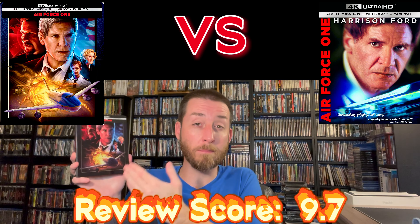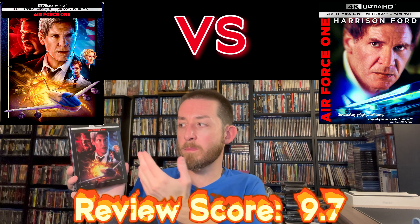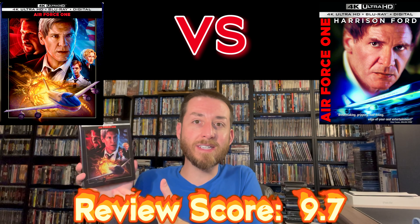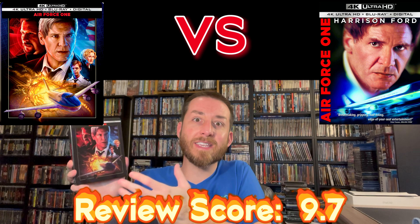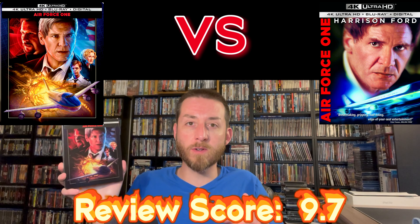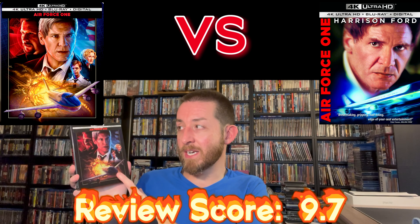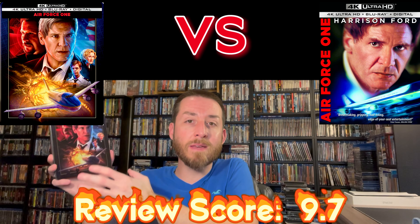I absolutely love this film. Harrison Ford's great in it. Wolfgang Peterson directed it, and it's one of those action classics — basically Harrison Ford plays the president, Air Force One gets taken over by terrorists, and he has to fight off the terrorists while helping to get his wife and child to safety. It's really well done, fast paced, not too over the top — a phenomenal action classic. This steelbook is great, and I think Sony's doing a great job updating their catalog titles to make them the premier image and sound quality.